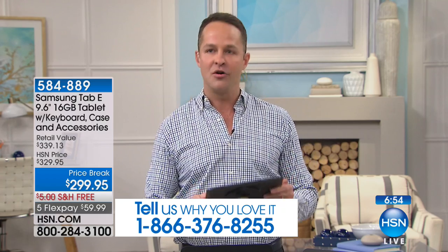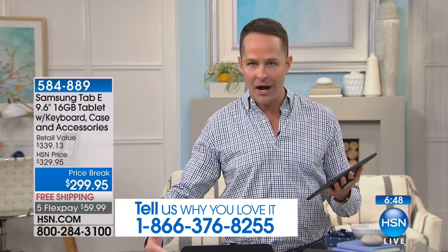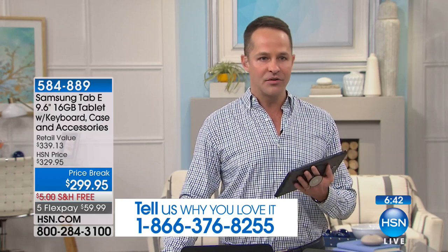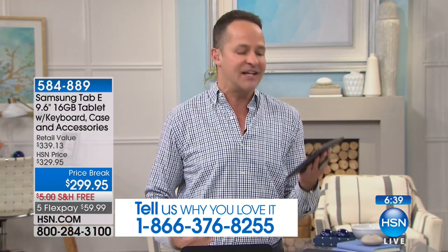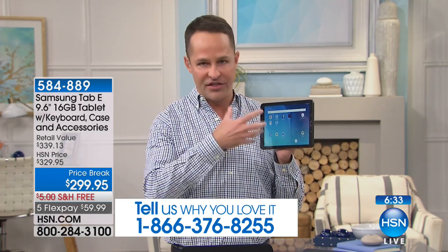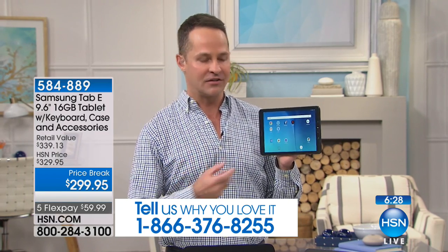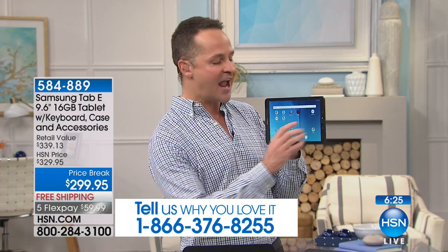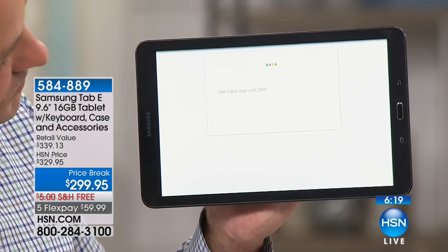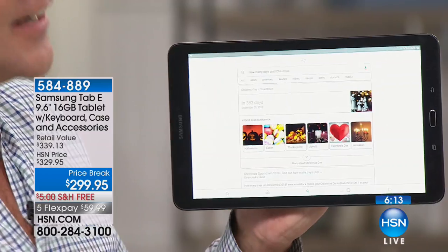I want to spend a minute talking about voice detection. A lot of us have spent a lot of money on tablets or phones with other operating systems, tried to talk to the tablet, and it doesn't understand what you're saying — it keeps saying it can't take that command. Android sets the bar, not only with Samsung as the number one selling Android tablet in the country, but also with voice detection. I asked: how many days until Christmas? 352 days until Christmas.